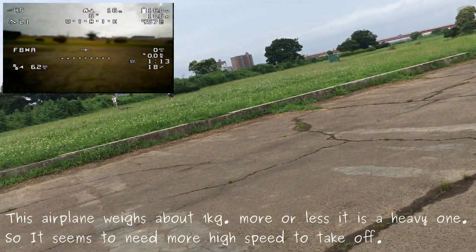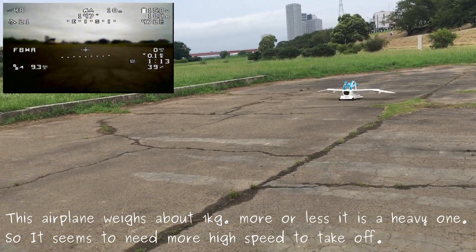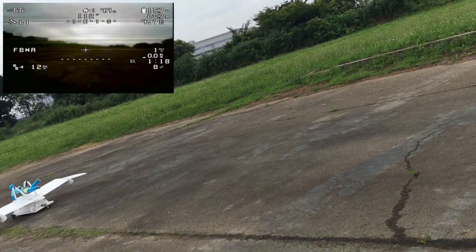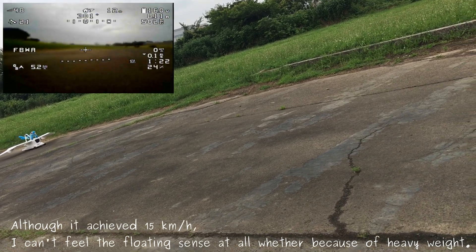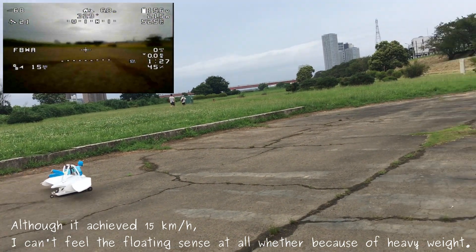This airplane weighs about 1 kg. Moreover, it is a heavy one, so it seems to need higher speed to take off. Although it achieved 15 km/h, I can't feel any floating sense at all, whether because of the heavy weight.